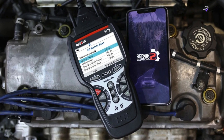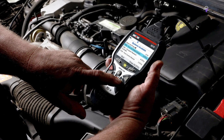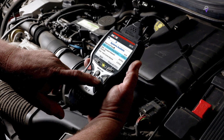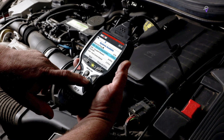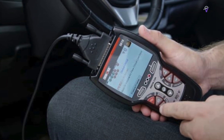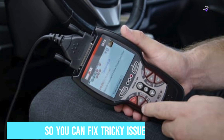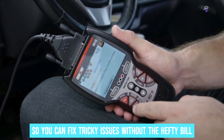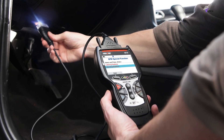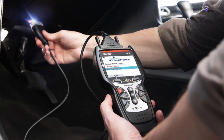Then there's the Live Data feature. This scanner doesn't just throw codes at you — it shows you in real-time what's up with your car's important systems, like a live health check for your ride. The Innova 5610 also has special reset functions usually only found at dealerships, so you can fix tricky issues without the hefty bill. It's also super easy to use — whether you're a pro mechanic or a car enthusiast, you'll find its interface user-friendly.